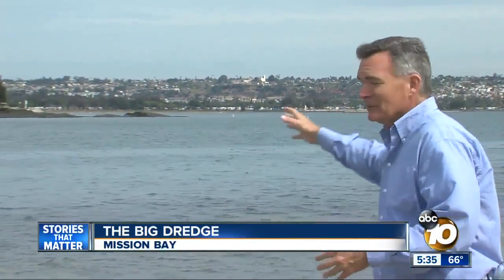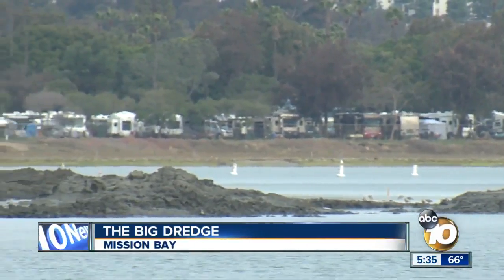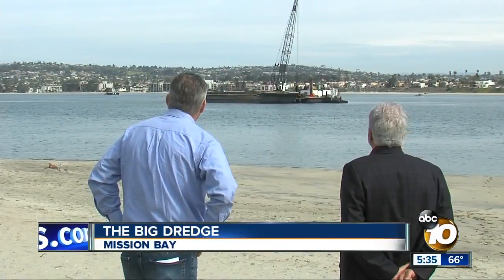You can see the work they're doing here at Crown Point. They're digging out the shoals to make the waterways safer and then taking that sand and putting it back up on the beach. Wherever we're removing it, we're using it — we're restoring a lot of beach sites also.